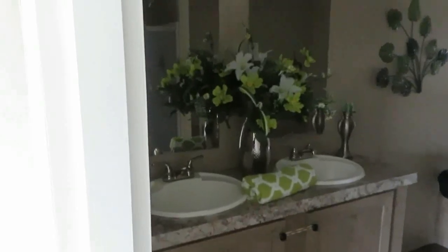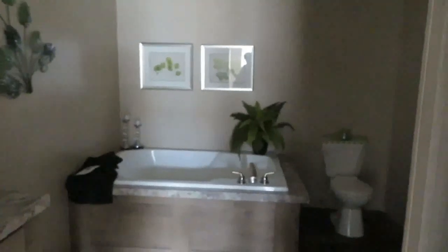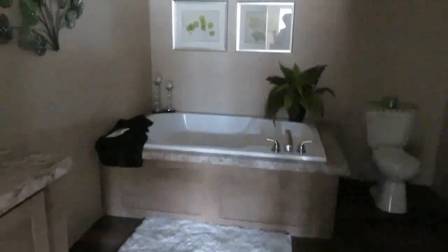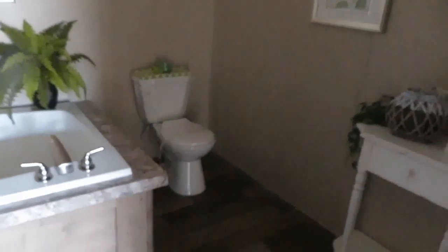Same wood flooring throughout, except for the rooms that have carpet. You have double sinks here, two mirrors, huge tub. You got your toilet there. Space — as you know I have a bookcase there — and the shower's behind the door.